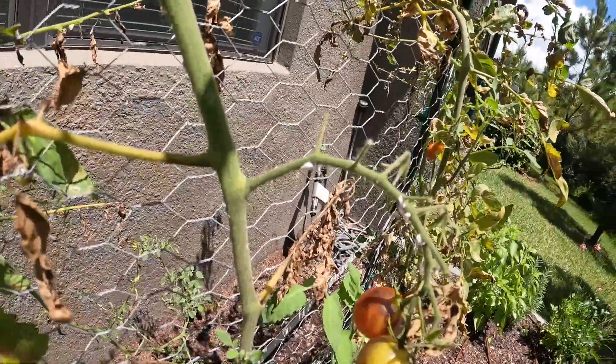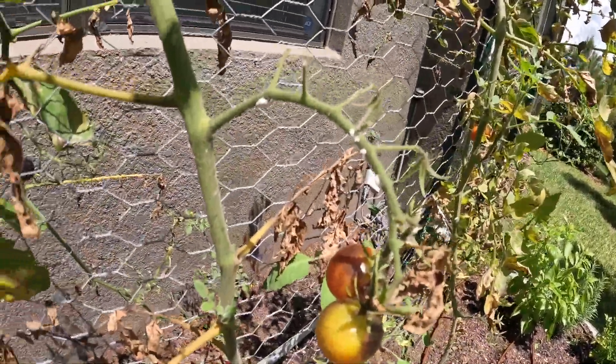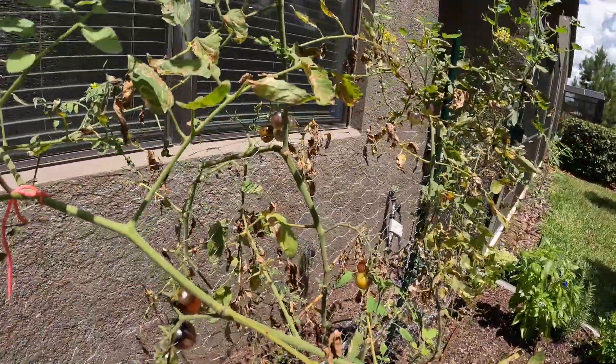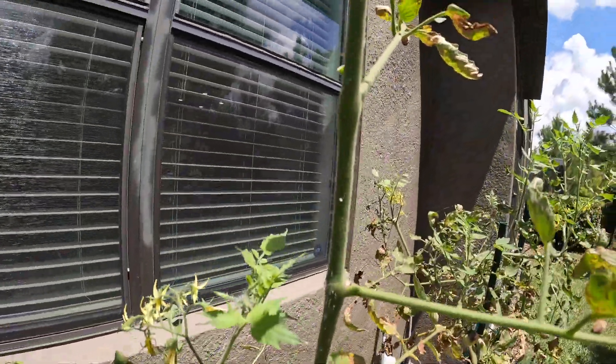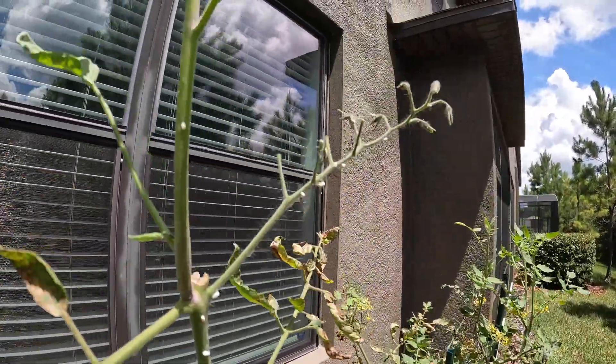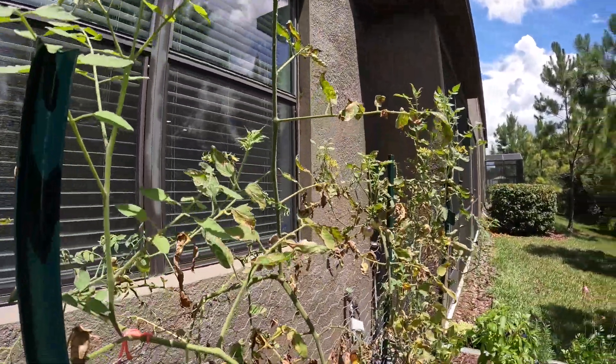There's all this white junk on my tomato plant, and I don't know what it is. It looks like some kind of bug sack. I contacted the extension office — which I'll talk more about in another video — to see if they could tell me what it was, and I'm going to continue to do some research about that.